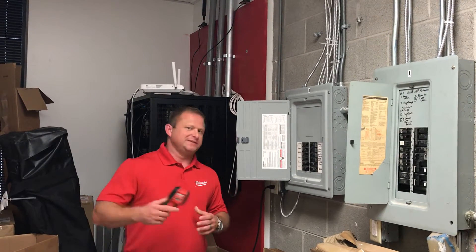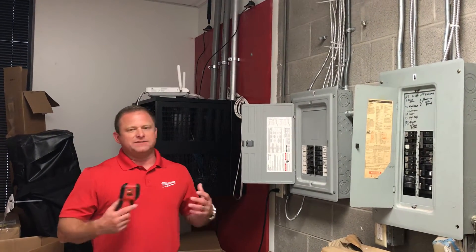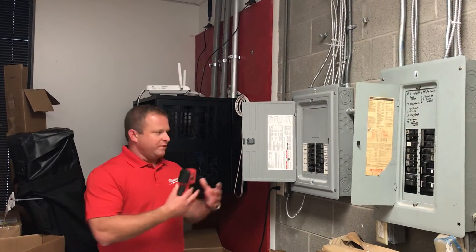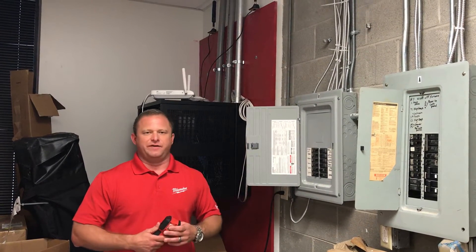I want to walk you through a couple of key selling features so you can sell it in the aisle. This is a massive expanding market, allowing inspectors to easily analyze HVAC and electrical panels to show where there's about to be failure.